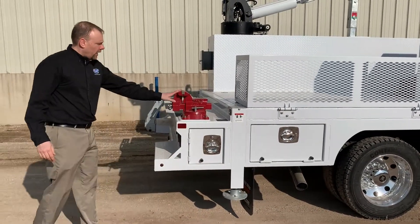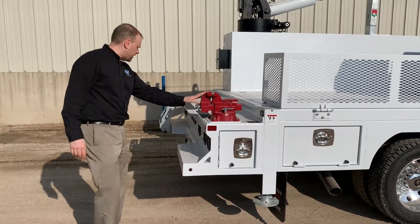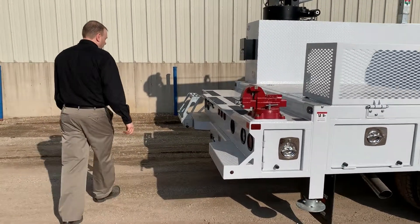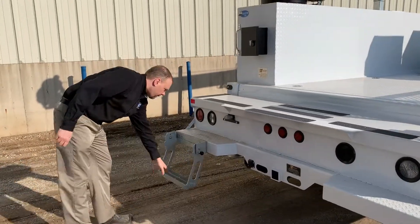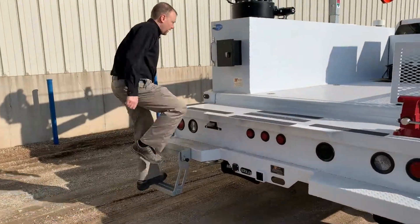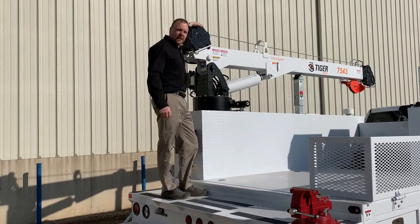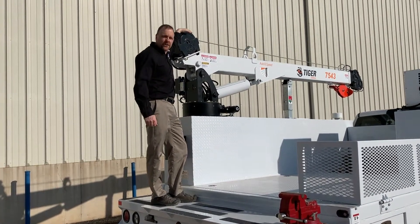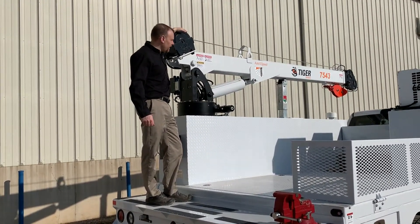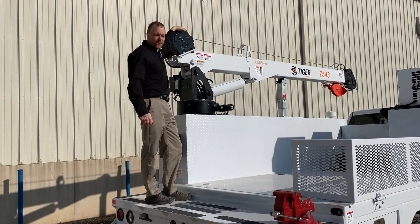The customer wanted to put a vise on the back. This is a standard vise location for an STI body. We also have a full fold-down step for the back so you can get on real nice and easy. This truck also has a 7543 Tiger crane, 30 feet of reach, 7500 pounds of max lift — perfect for a propane application.